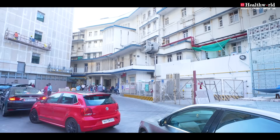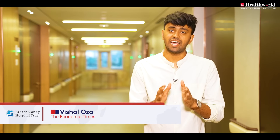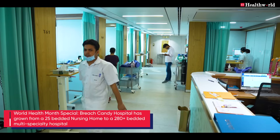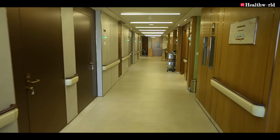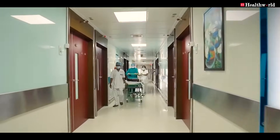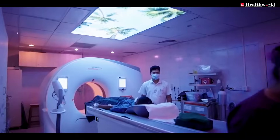For more than seven decades, Breach Candy Hospital Mumbai has been serving people from all walks of life. From a mere 25-bedded nursing home, Breach Candy Hospital has grown to a 280-bedded multi-speciality hospital, renowned for its medical expertise, excellent nursing care, and quality diagnostics.